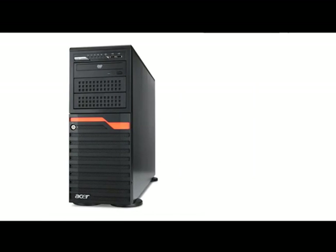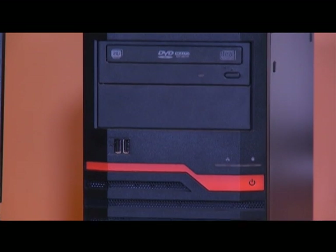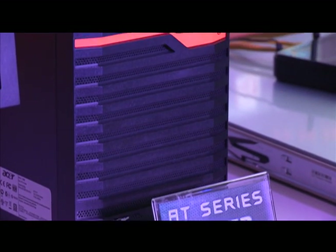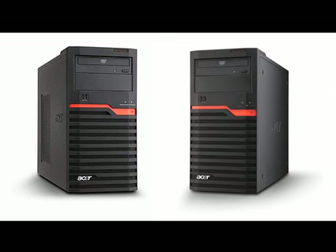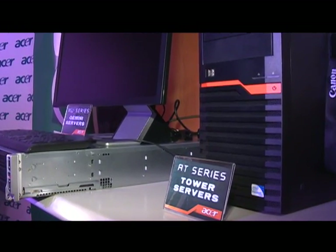Let's start with Acer's Tower Servers. For the Tower Servers, the target market is more on SMEs and SMBs, catering for simple applications, web applications, and email applications. Tower Servers are designed for simple applications but boast strong storage expansion capabilities targeting small and medium-sized businesses. These are also made with environmental protection by being Energy Star compliant, showcasing Acer's love and concern for the environment.